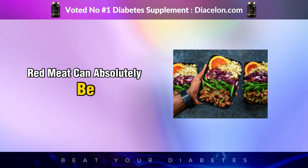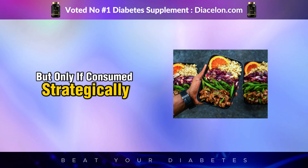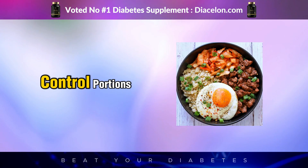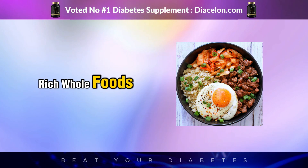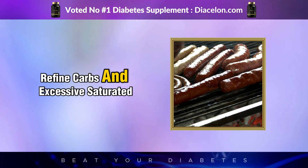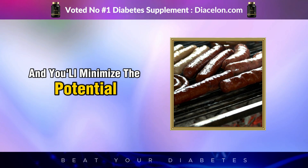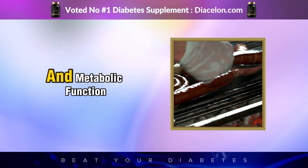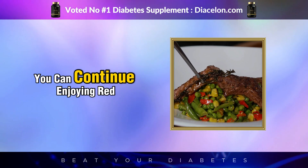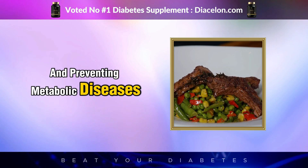Red meat can absolutely be part of a healthy, blood-sugar-friendly diet, but only if consumed strategically. The key takeaways are to choose high-quality meat, control portions, and pair it with fiber-rich whole foods. Avoid processed meats, refined carbs, and excessive saturated fat intake, and you'll minimize the potential negative effects on insulin, blood sugar, and metabolic function. By following these principles, you can continue enjoying red meat while optimizing your long-term health and preventing metabolic diseases.